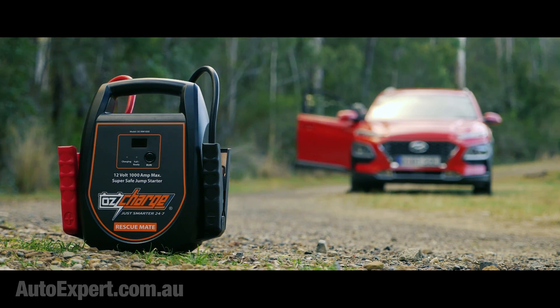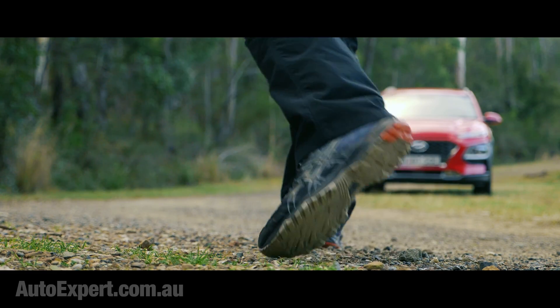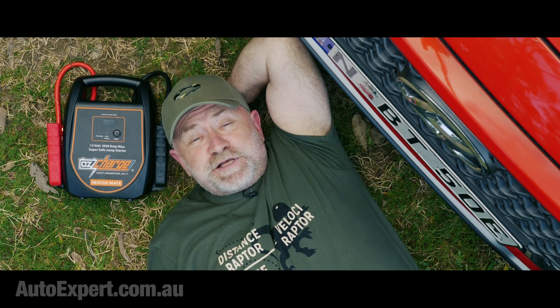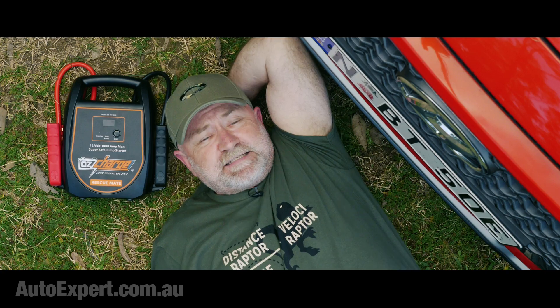Would it not therefore be impossibly excellent if you had at your disposal a device capable of absorbing the electrical energy in a trickle and then punching it back out in a high-power, starter-friendly discharge? This is the OzCharge Rescue Mate 1000, the big brother of the Rescue Mate 500. It's not a battery — it's full of capacitors and mad electronic voodoo. And this allows it to suck up energy slowly and punch out power fast. How sick can a car battery actually get before it is completely useless in this context?